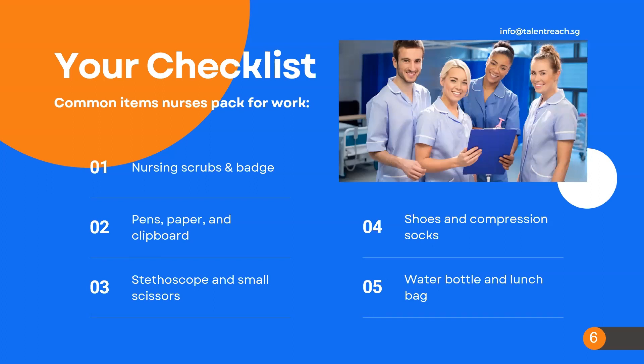I also recommend a small pocket book, along with a Sharpie and small scissors. Those have always come in handy for me in the hospital setting.